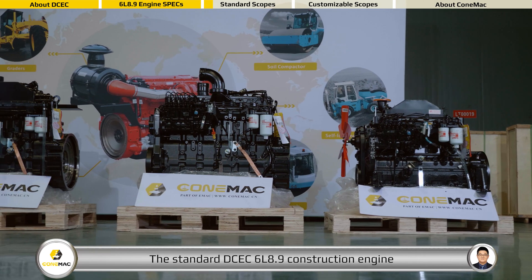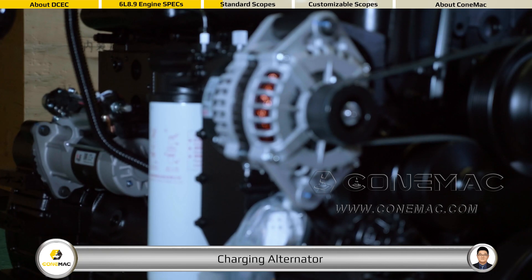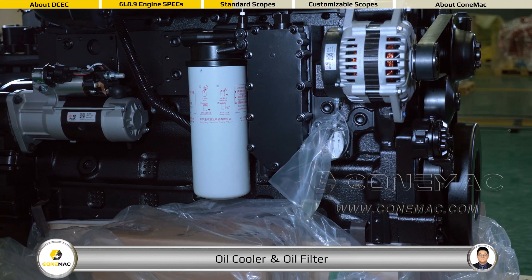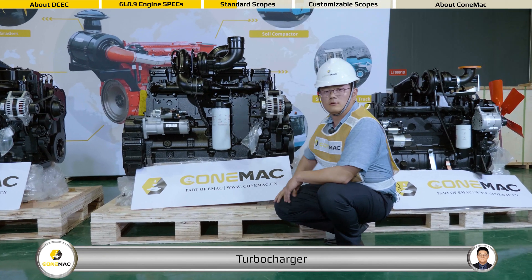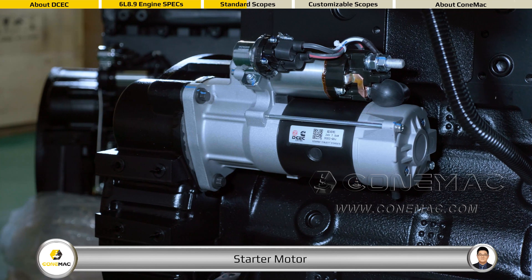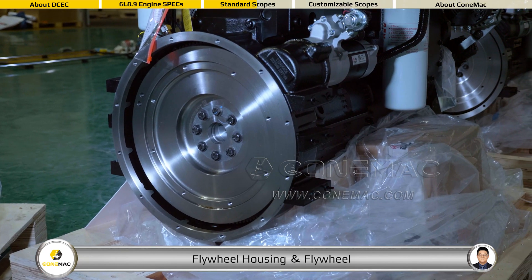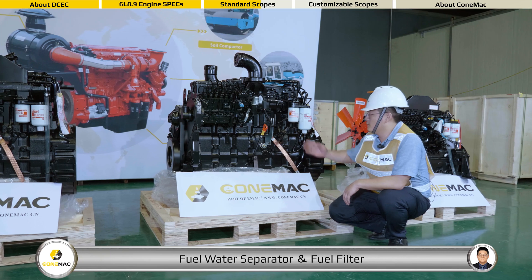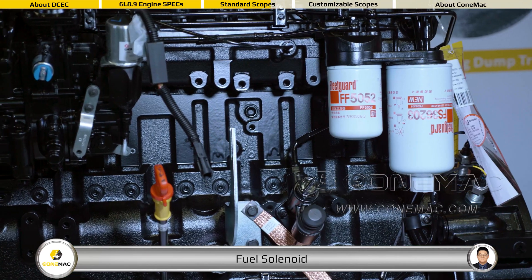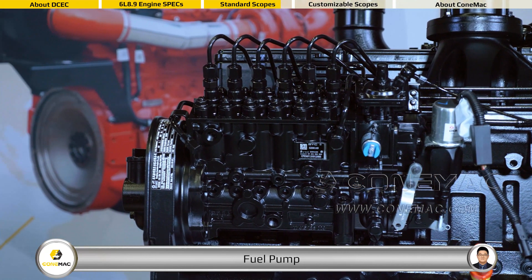The standard DCEC 6L 8.9 construction engine comes with the following accessories: charging alternator, oil cooler, oil filter, turbocharger, start motor, flywheel housing, flywheel, fuel water separator, fuel filter, fuel solenoid, fuel pump, and fuel supply pump.